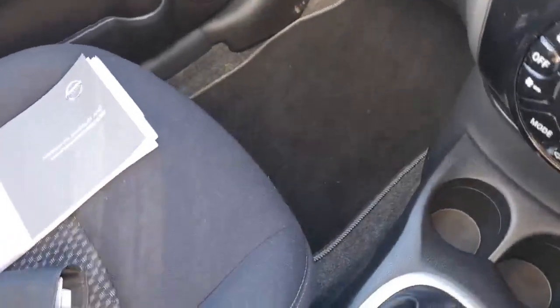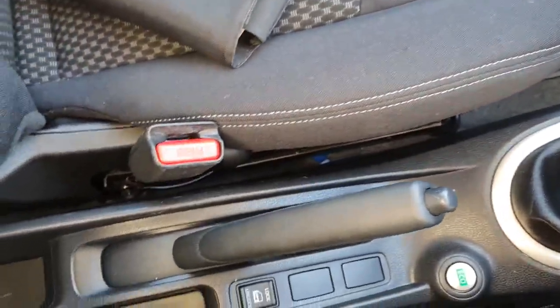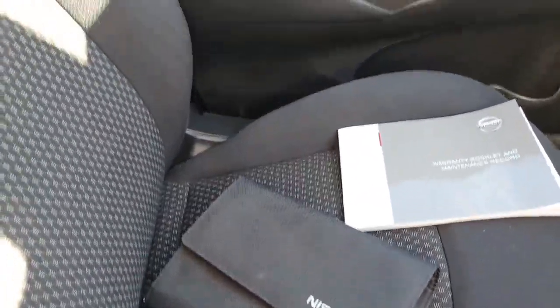Floor mats are included with this vehicle, as you can see. It's a manual five-speed with a manual handbrake. The vehicle has a full Nissan service history and all the books are here.